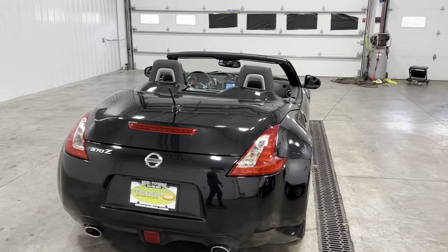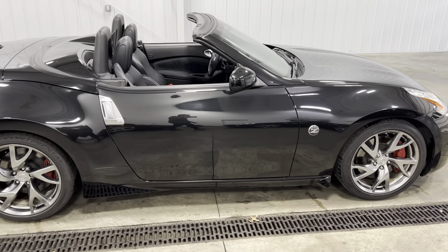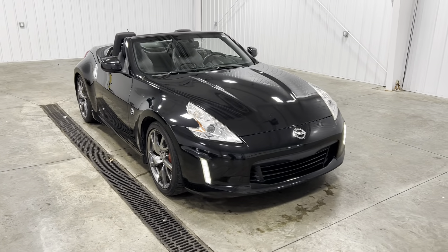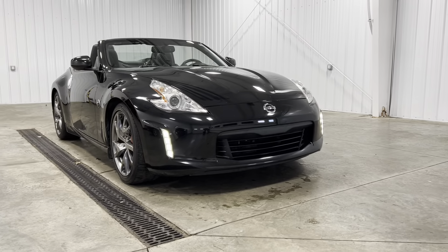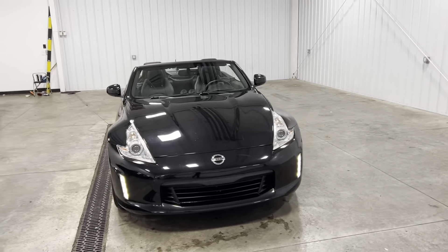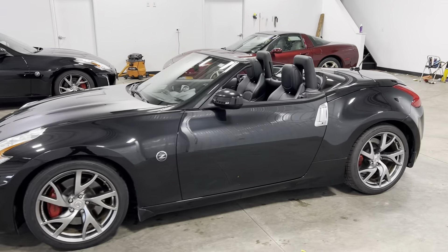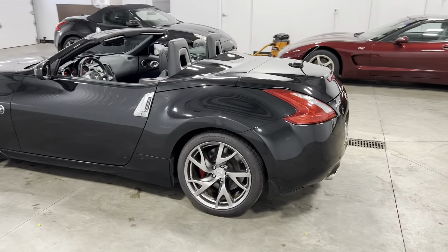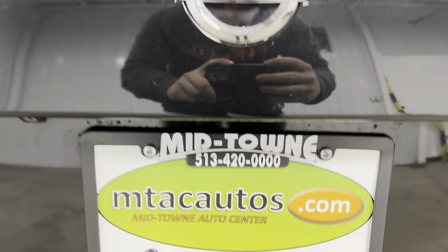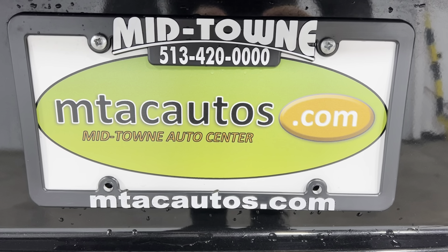If you have any questions about this vehicle, give us a call at 513-420-0000, or go to our website at mtacautos.com to view some of our other cool, awesome, fantastic, amazing, and low mileage inventory. You can check out all the photos, fill out an application, and get pre-approved for this vehicle or any other vehicle listed on our website. Any questions, give us a call at 513-420-0000. Thank you so much for watching. Have a blessed day.